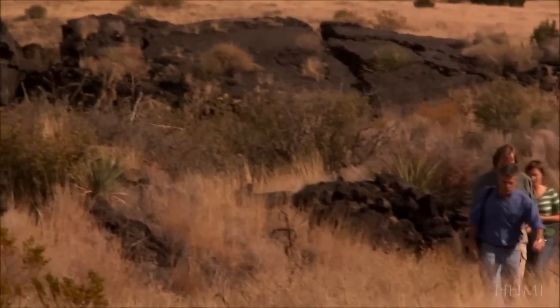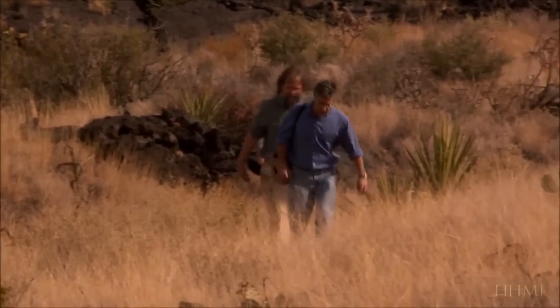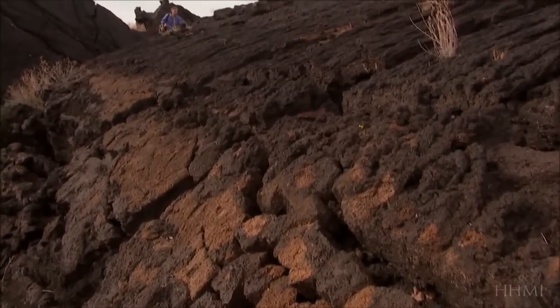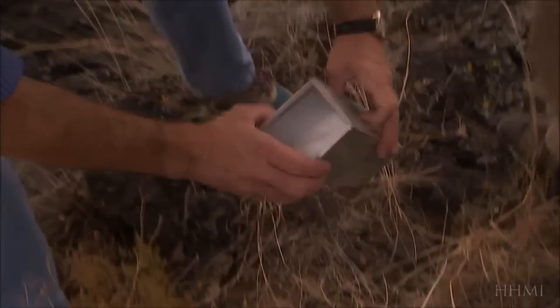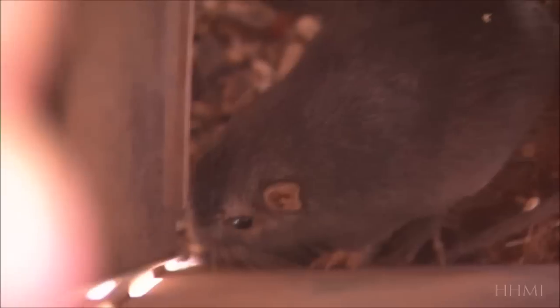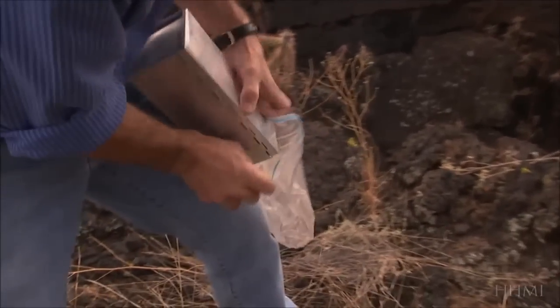So what happened to the pocket mice that found themselves on this new terrain? When I accompany biologist Michael Nachman onto the lava, it doesn't take long to find out. Nachman has been collecting mice unharmed in traps, and it's a dark one. Indeed, almost all of the mice found here are dark. Not only have the mice evolved to be as dark as the rock, the color change has occurred precisely where it will conceal them from hunters.